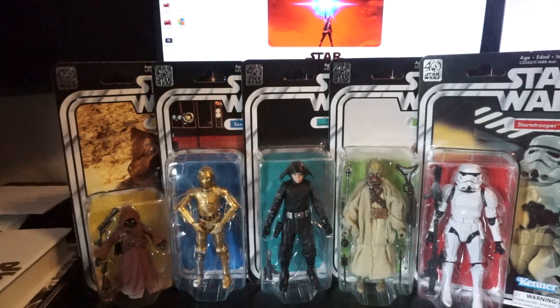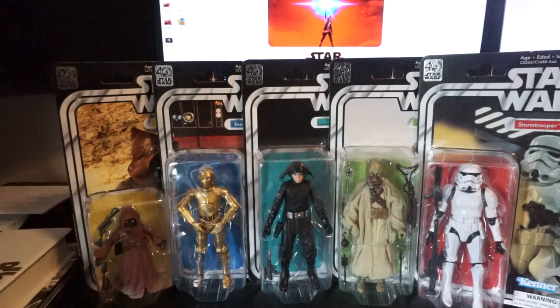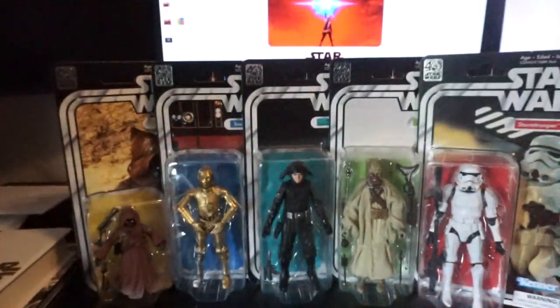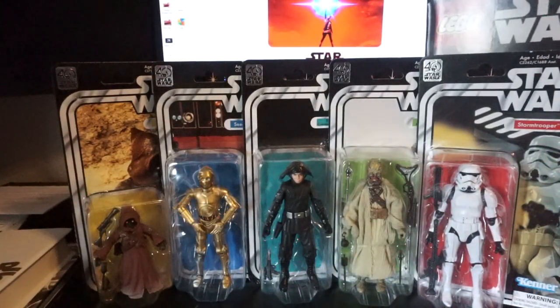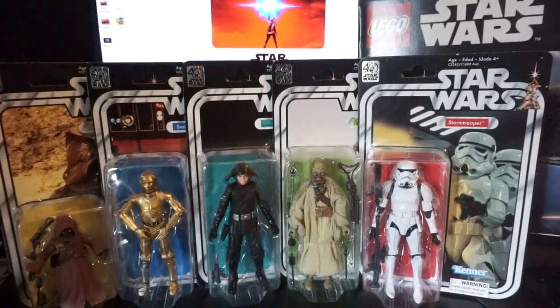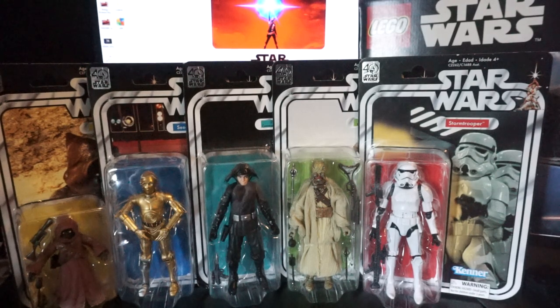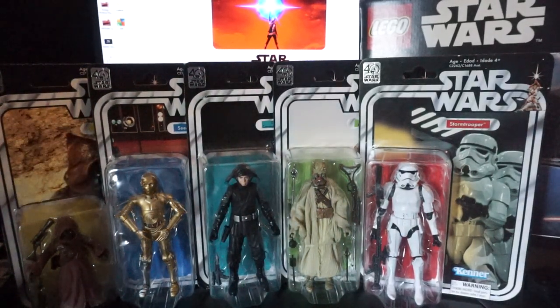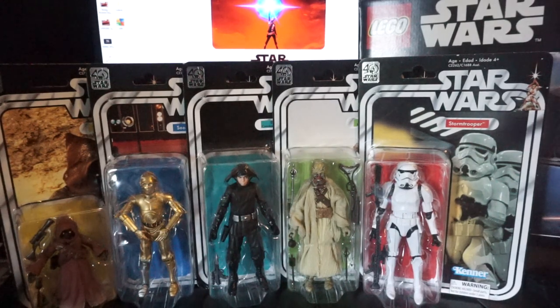Another thing — last weekend was my birthday, so my sister got me a Krennic shuttle, which is cool. I'll build that eventually. I still haven't built the UCS Tie Fighter that I've had for about a year now.